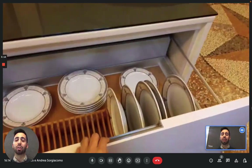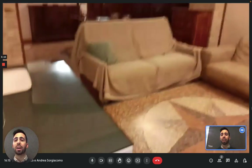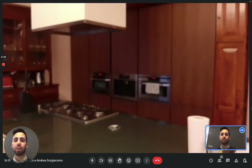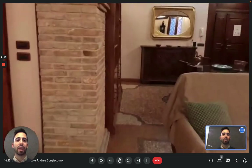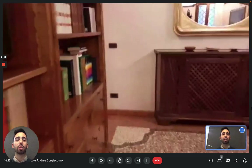Here there are also plates, cups, and everything you need to eat. Now we can move on — on the other side of the living room there's a hallway that will lead you to the other rooms.